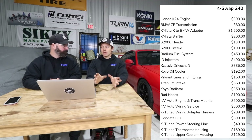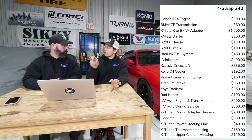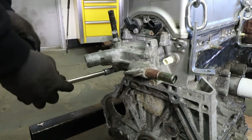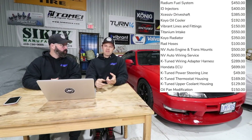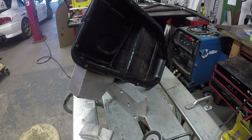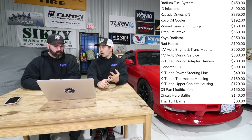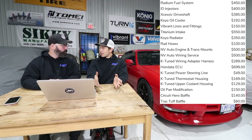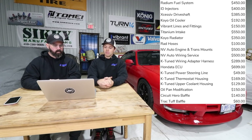There were a bunch of other small K-Tuned products: a power steering line kit at about $50, thermostat housing at $169, and upper coolant housing at $129. You probably need those because without them you can't rotate the outlet for the hose — the one from the K24 points directly into the firewall. The oil pan modification was about $150 to cut and weld. The Circuit Hero oil baffle was $140 and the Track Tough oil baffle was $60. If you're building a street car, you may not need those and could save some costs there.